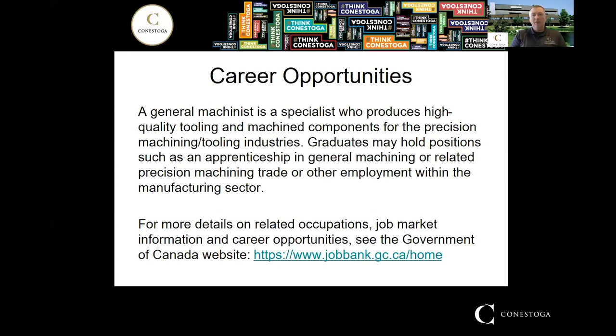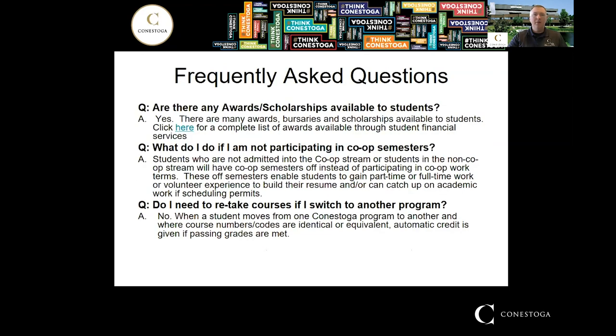After graduation, you can expect to be producing high-quality machine components for various machining and tooling industries. You could pursue an apprenticeship as a general machinist or work in the trade without getting licensed, though I'd recommend pursuing the apprenticeship since you'll have completed the equivalent of the first two levels and be two-thirds of the way there. I've also included a link to the Job Bank website where you can search for job opportunities and salaries provincially or nationally.